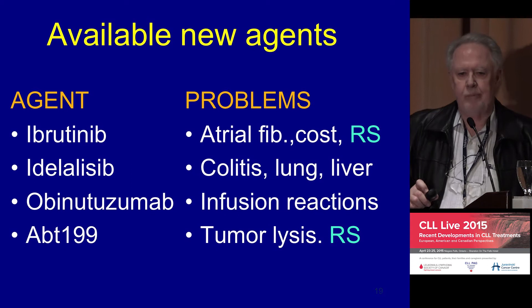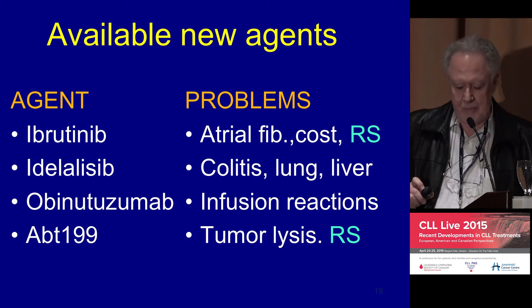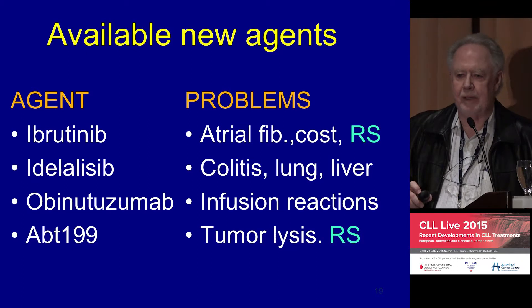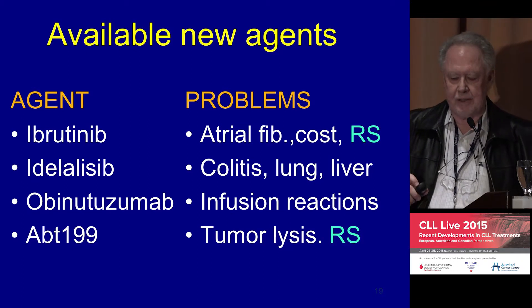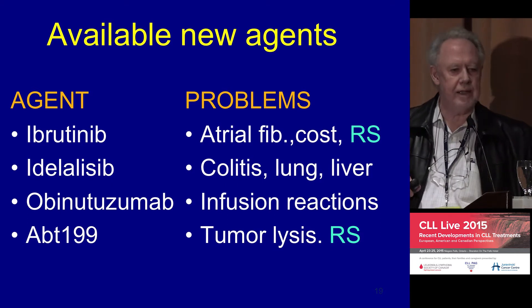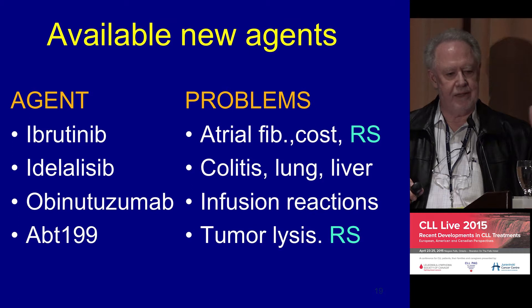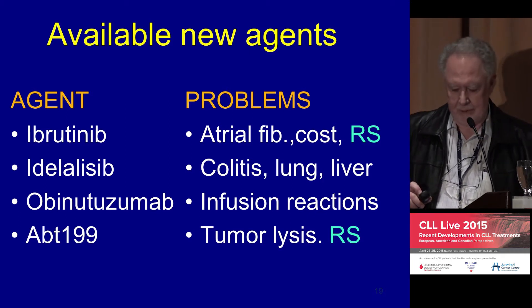So the wonder drugs — we have a list of them here. Ibrutinib and Idelalisib have been approved, the obinutuzumab, the new antibody that Dr. Helix spoke about, and ABT-199. And none of them are free of challenges. That doesn't mean that they're problems, they just have to be handled.